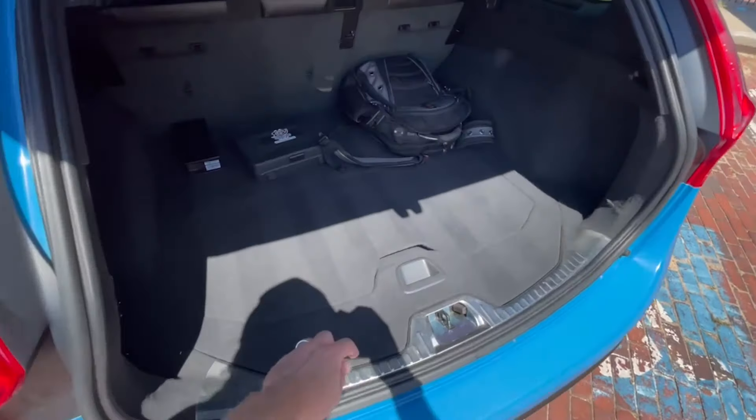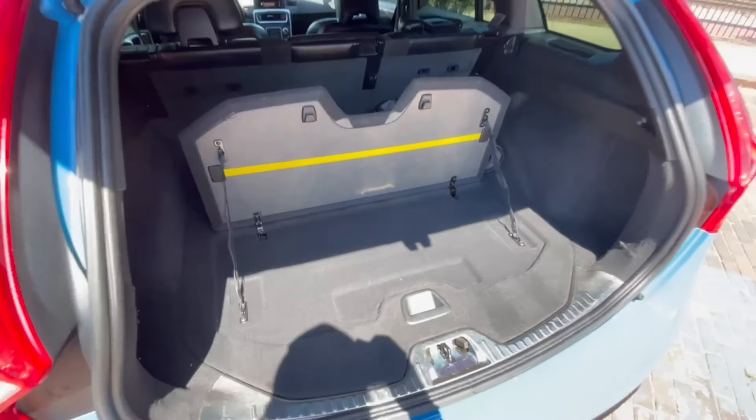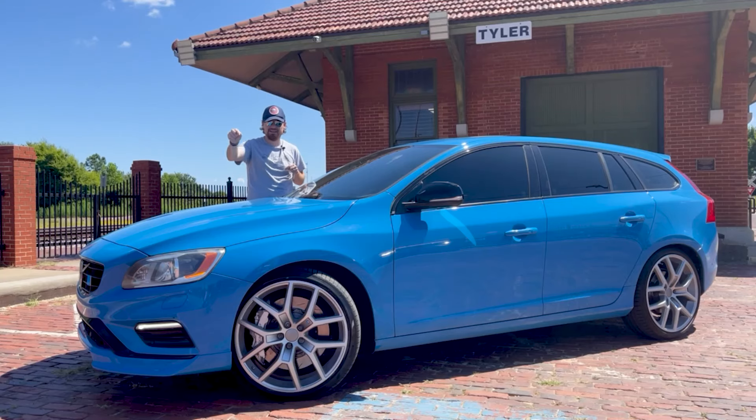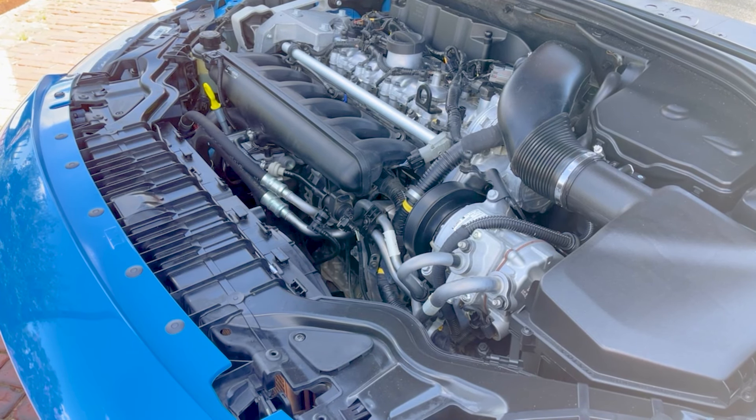Yeah, you can haul five people, you can haul stuff in the back, and it's very convenient for that — there's a little pop-up divider for your groceries. But why you would buy this car is right under the hood. This is something you absolutely do not see every day: it is a transversely mounted straight-six, a 3-liter 24-valve turbo straight-six.